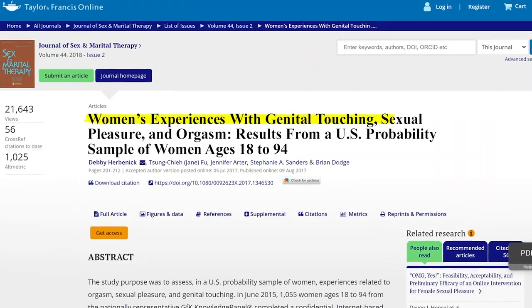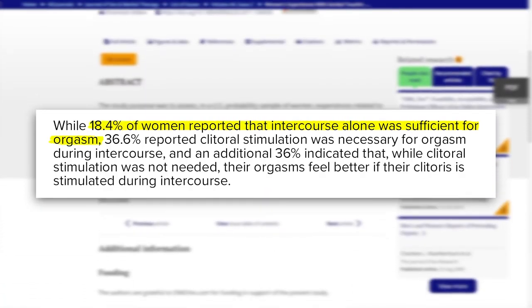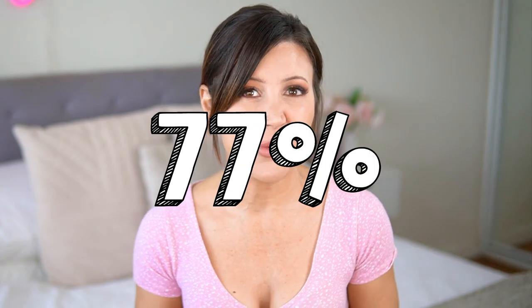A 2017 study published in the Journal of Sex and Marital Therapy found something pretty shocking when it comes to female sexual pleasure. Just 18% of the women surveyed said that vaginal intercourse alone was enough to get them to orgasm. A whopping 77% of women said that engaging in other activities that allowed them time to build arousal was the key to unlocking their orgasm and intensifying their pleasure.